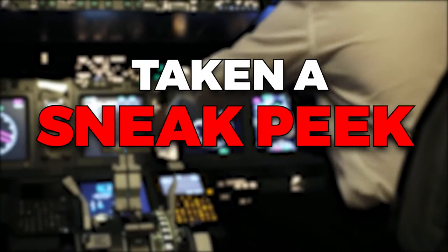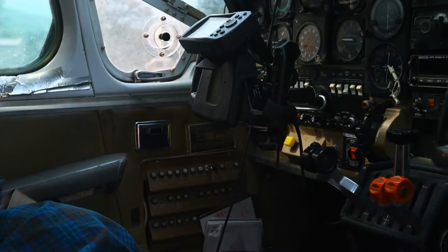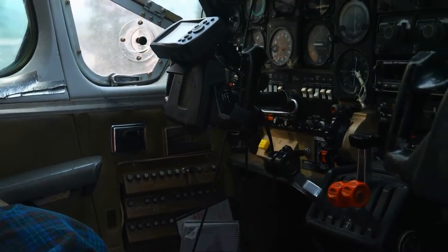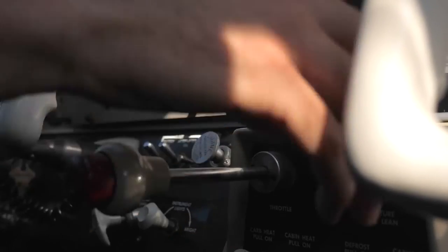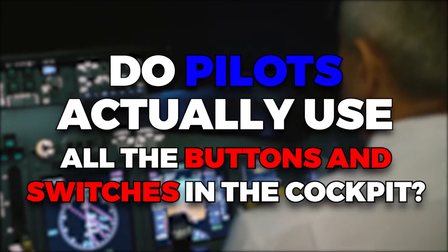Ever walked onto an airplane and taken a sneak peek of the cockpit? They don't usually let passengers check it out, but we've got the internet, where we can see videos and pictures of the insanely intricate room full of screens, switches, buttons, dials, and circuit breakers. It can be pretty intimidating — do pilots actually use all the buttons and switches in the cockpit?